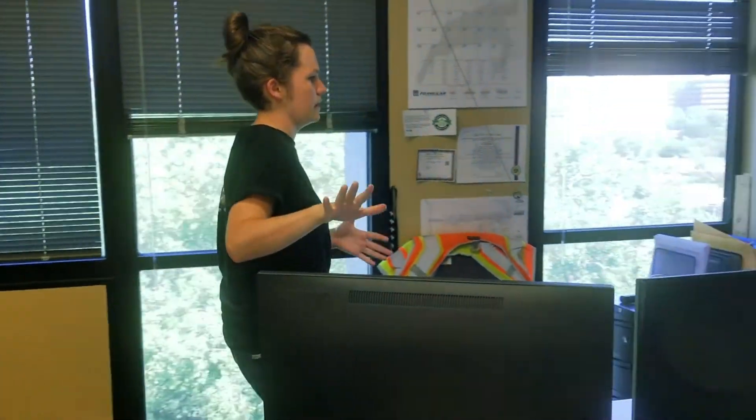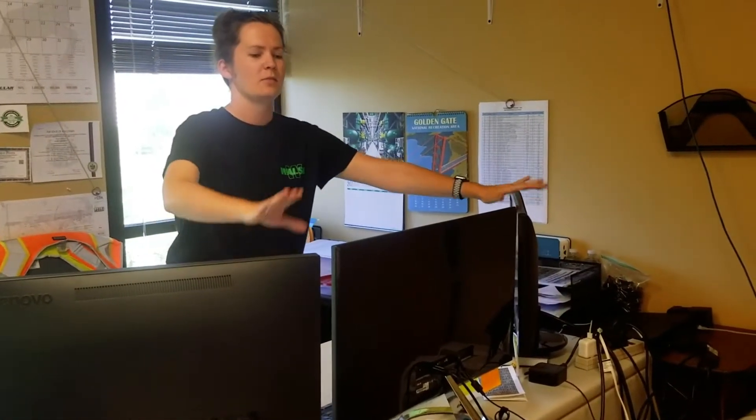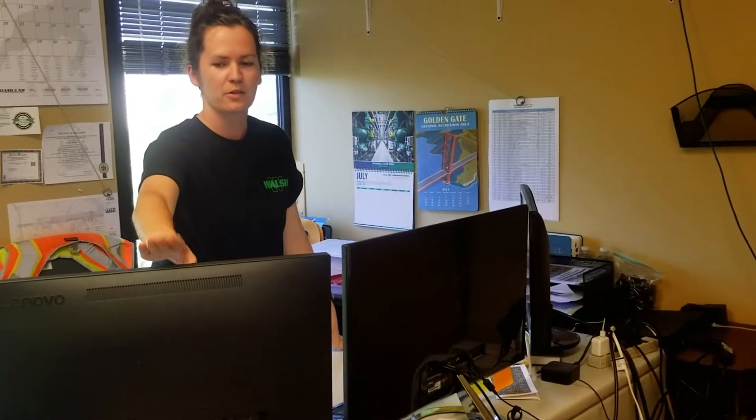This is my desk that I probably spend about 80% of my day at. I like to call it Command Central. One monitor just for my emails, one monitor for what I'm working on, and then one monitor usually on some kind of tracking log in Excel or a PDF that I'm reading.